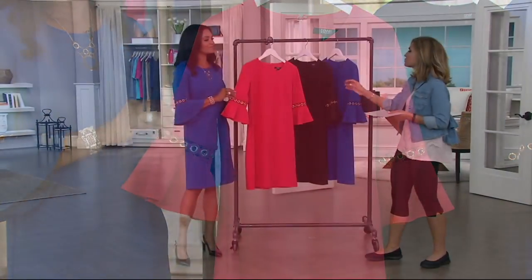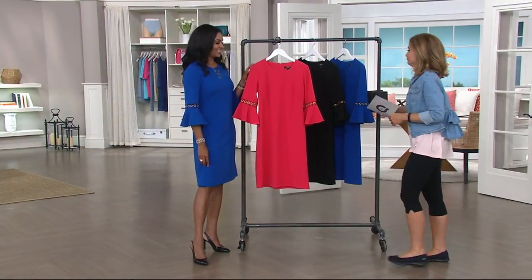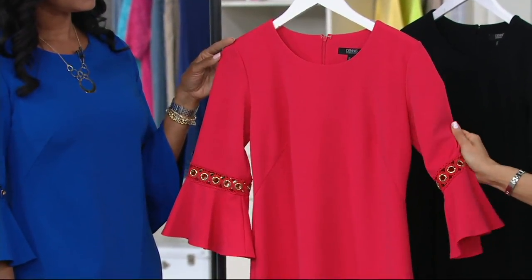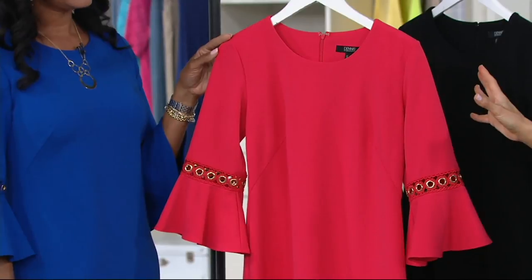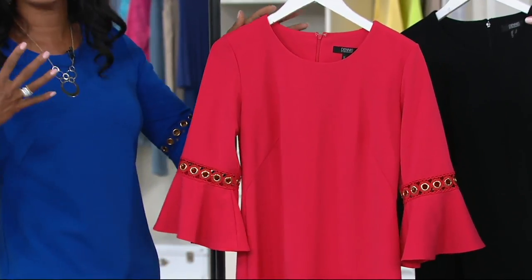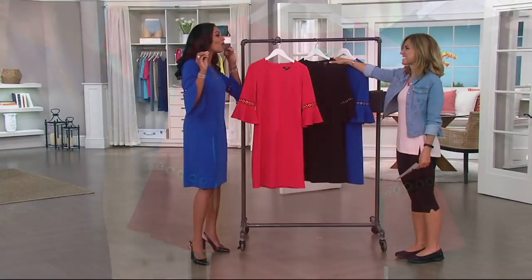Beautiful details, but not so much so that it makes it only relevant for the season. Color choices: coral. And I feel like this is a grown-up coral — not a loud one. It is a beautiful coral, and it looks so nice when you have that little sun-kissed glow.